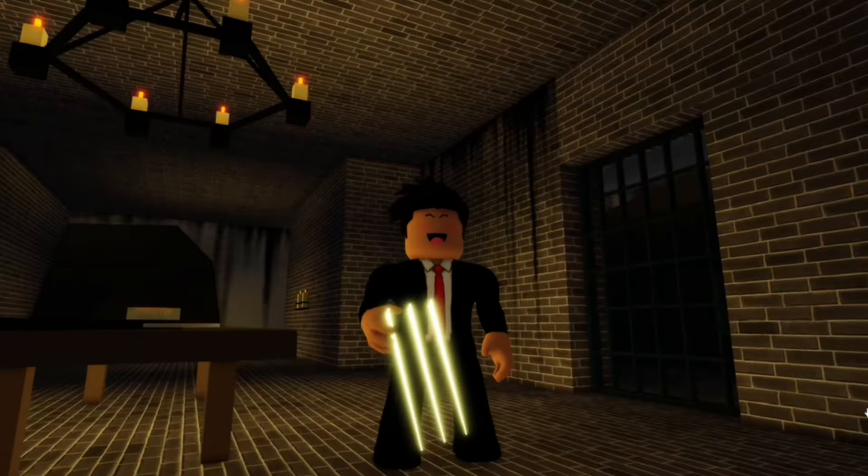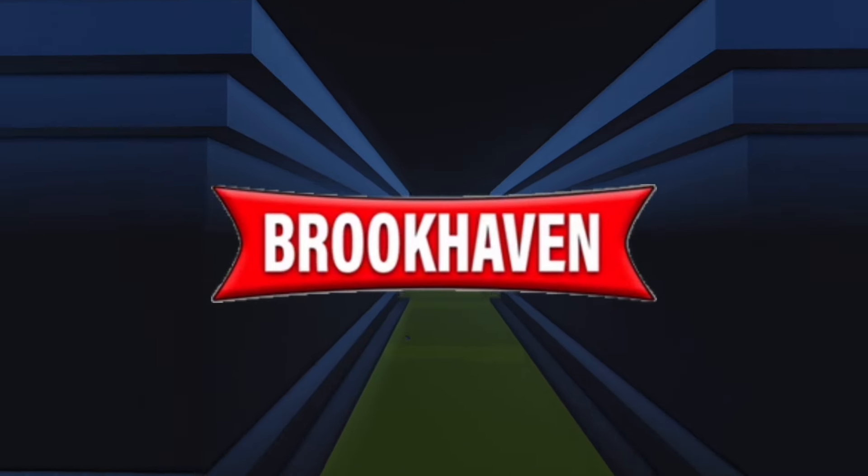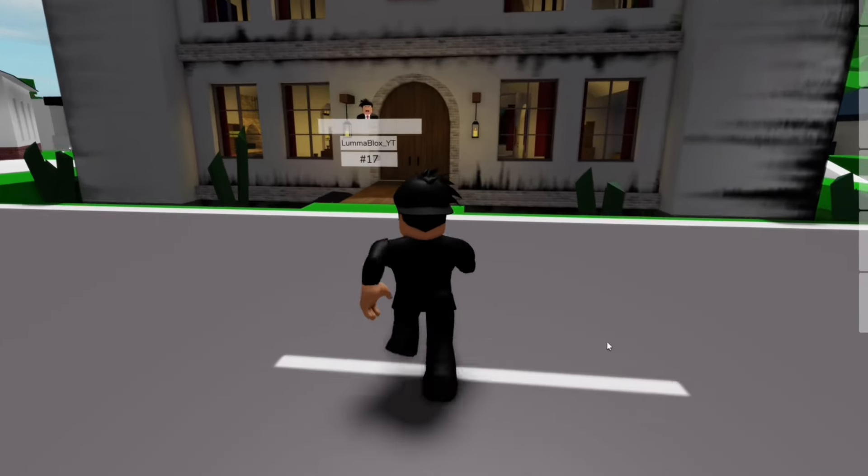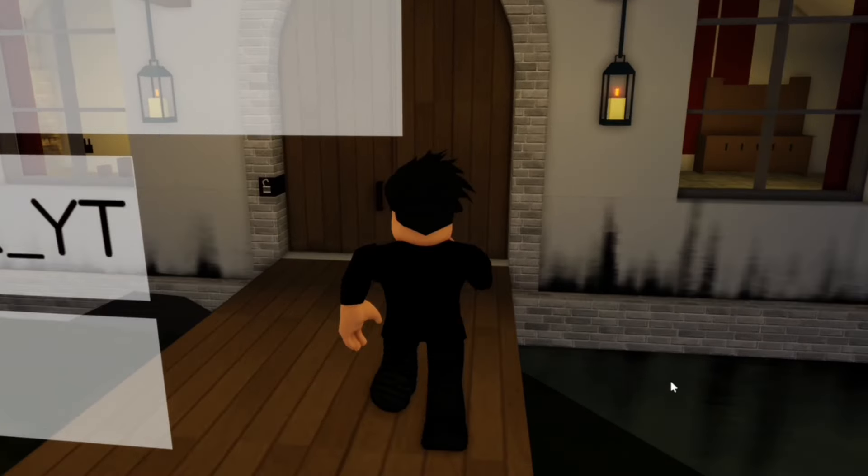In today's video, I will be showing you 100 secrets inside of Brookhaven. For the first secret, we'll need to spawn this brand new castle. And we can access a bunch of new information about Mr. Brookhaven inside this secret.